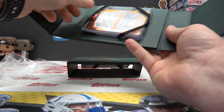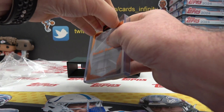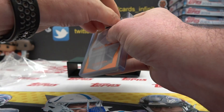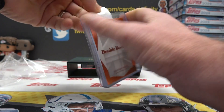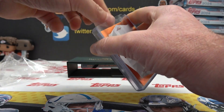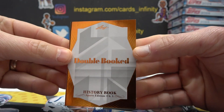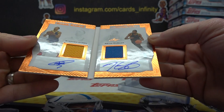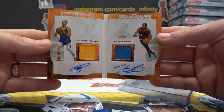Double booked. Oh, that's a nice one — Steph Curry, KD, dual game-used jersey, dual autograph.